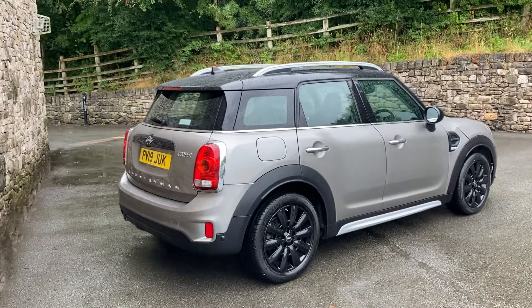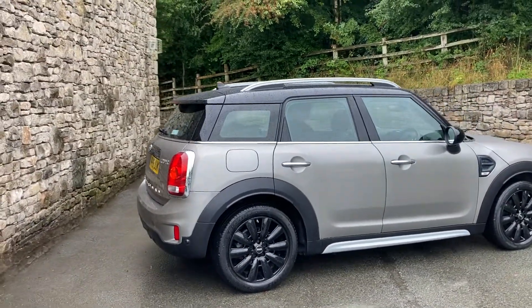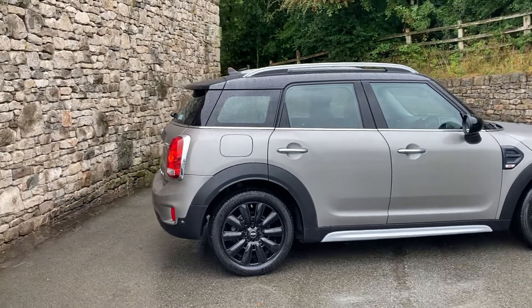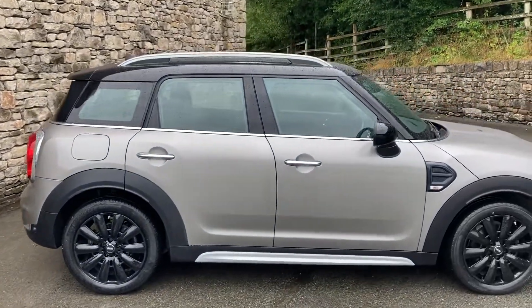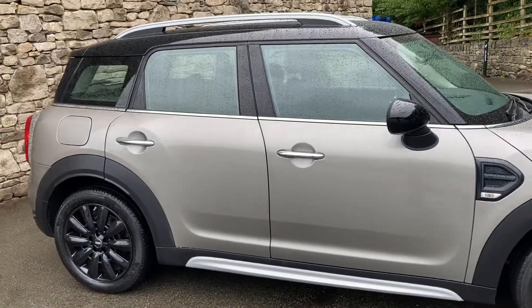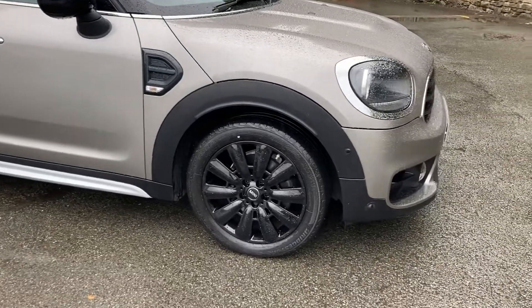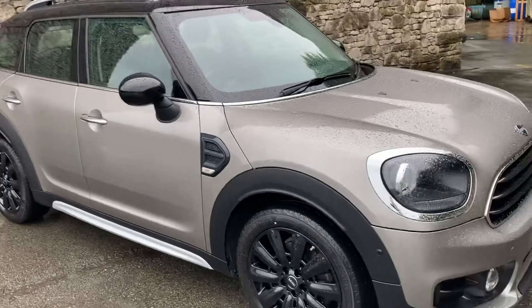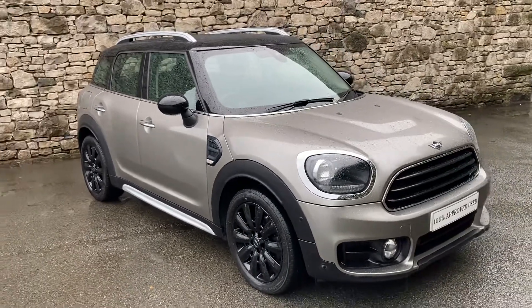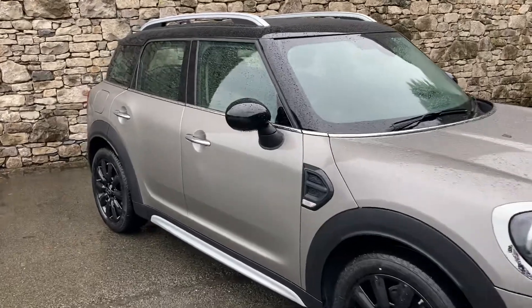It's a really good specification on this car. It's got the satellite navigation pack, the comfort plus pack, the rear view mirror which auto dims. You can see it's got the black roof and the black mirror caps, electric folding mirrors, and these gorgeous 18-inch pin spoke alloy wheels as well. It's a really good looking car with the contrasting silver and black.